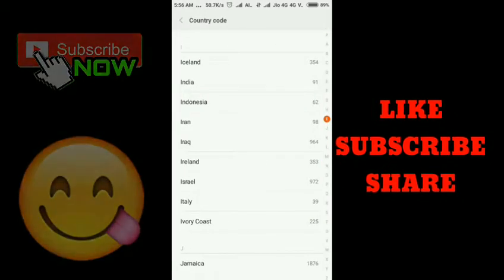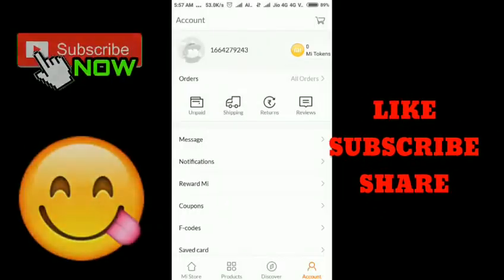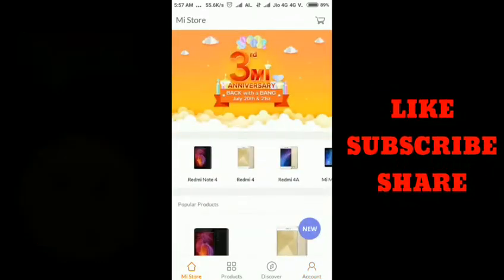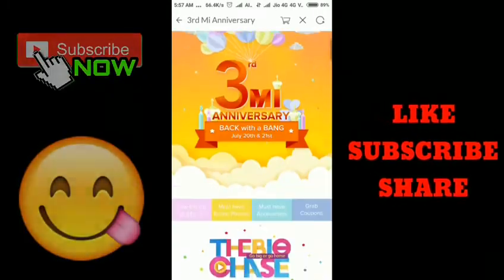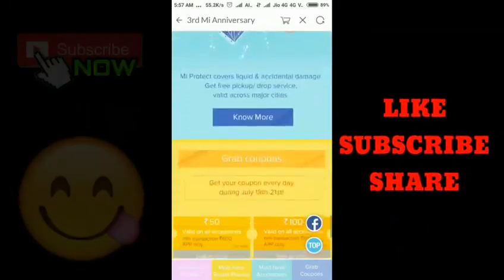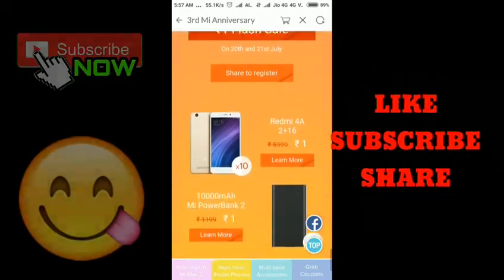After that, go to MI Store and tap on the Three Year Anniversary section. Then scroll down and you will see the offer page. The sale will open at 11 AM, 1 PM, 2 PM, 3 PM, and 4 PM.